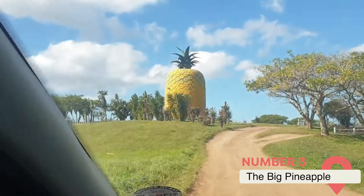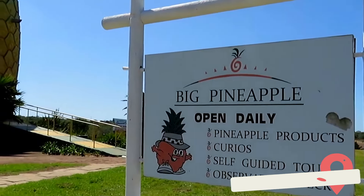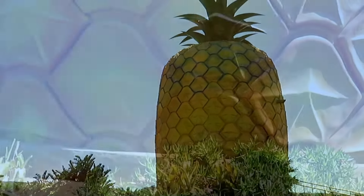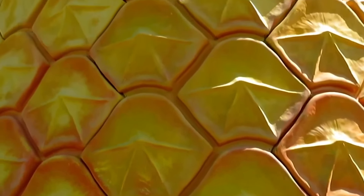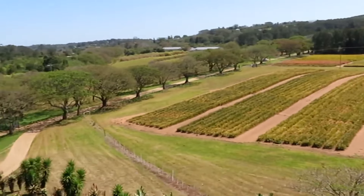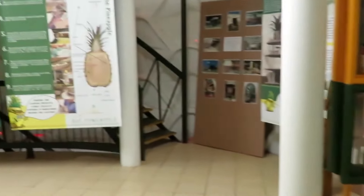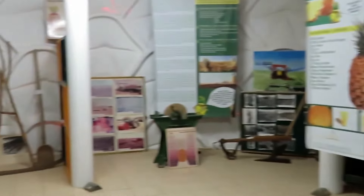The Big Pineapple, Bathurst, South Africa. Move over, Big Apple — the Big Pineapple has arrived. This 56-foot-tall fiberglass fruit towers over the Bathurst Pineapple Museum in South Africa's Eastern Cape Province. Built in the 1980s, the enormous pineapple originally housed a gift shop and observation deck in its crown, accessed by an interior staircase. While the inside is currently closed, visitors can still marvel at the quirky exterior and explore the museum next door, which delves into the history of pineapple farming in South Africa.